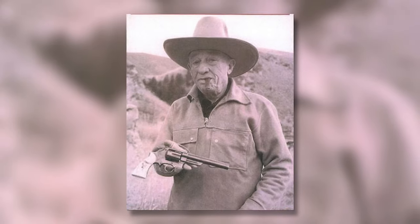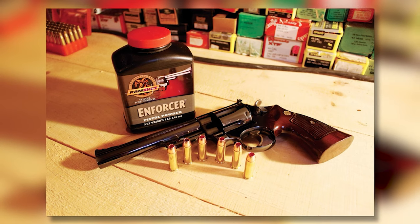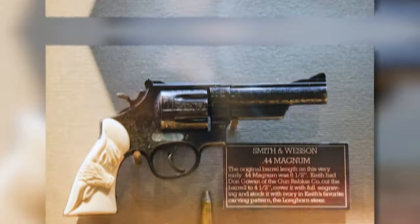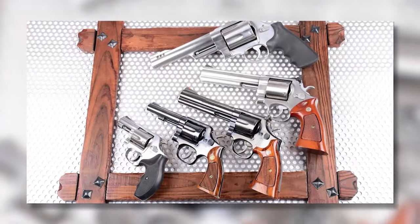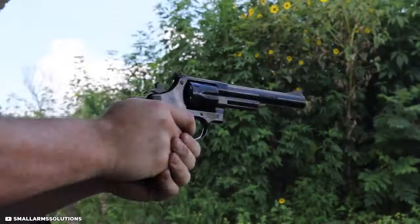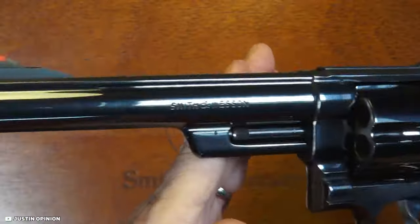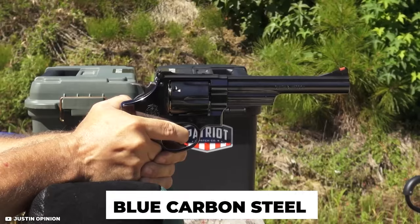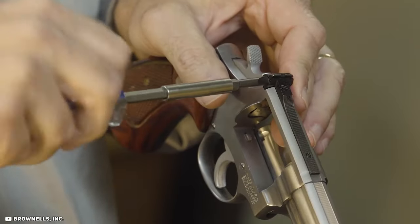The .44 Magnum cartridge that he developed quickly became one of the most powerful handgun cartridges available. The Model 29 was initially produced with a 6.5-inch barrel, but other barrel lengths were later added to suit different shooting preferences. The revolver features a six-shot cylinder and is made of high-quality materials such as stainless steel and blue carbon steel. It also features adjustable sights, which allow the shooter to fine-tune their aim.